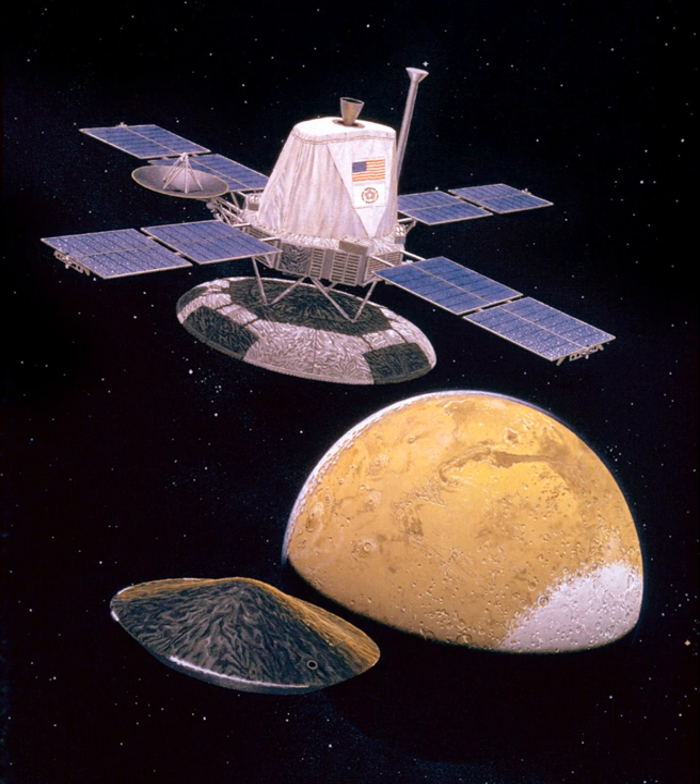Viking 1 entered Mars orbit on June 19, 1976, with Viking 2 following suit on August 7. After orbiting Mars for more than a month and returning images used for landing site selection, the orbiters and landers detached, and the landers entered the Martian atmosphere and soft-landed at the chosen sites.